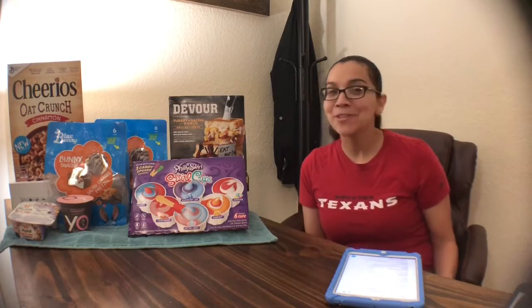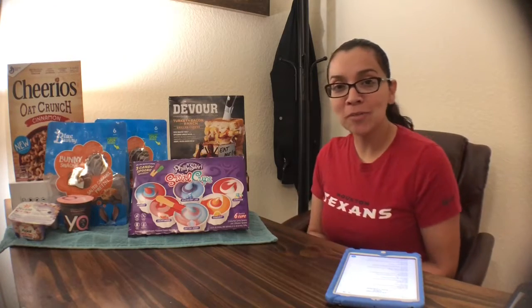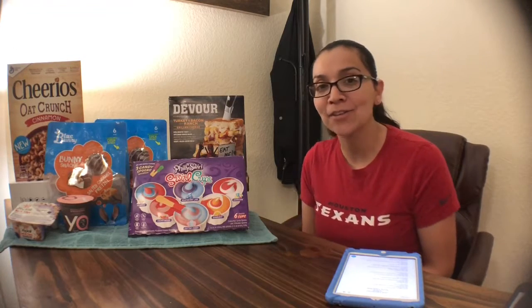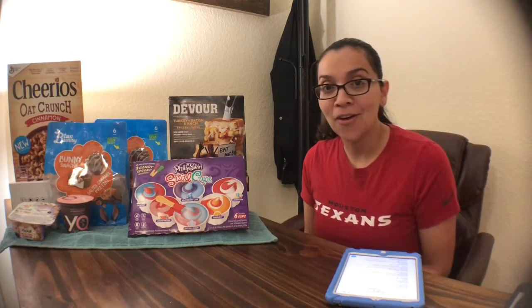Hi guys, welcome back to my channel. If you're new, welcome. My name is Liv, I'm from Thrifty Training Moms, and this is my HEB couponing haul. If you watched my previous haul video from CVS, I did state at the end of that video that I would be uploading an HEB haul video, and this is it.